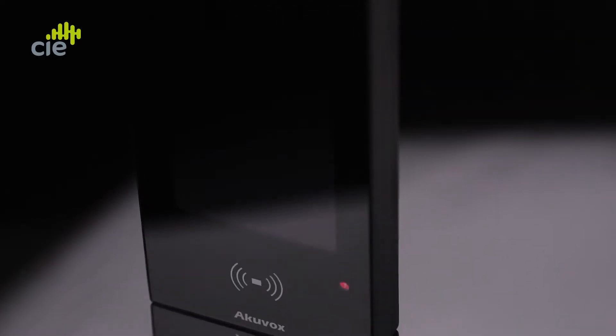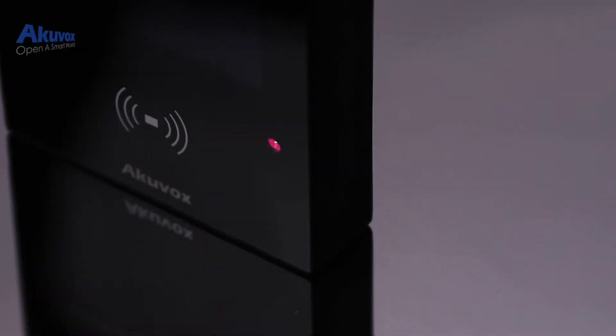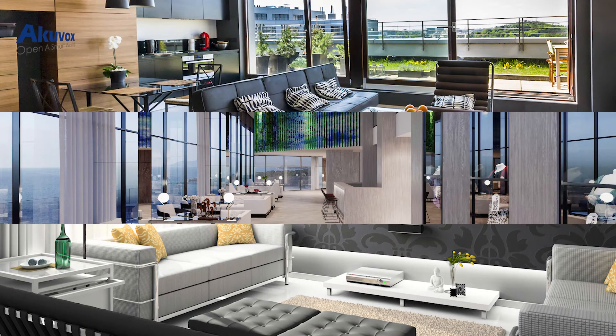Welcome back to CIE Group. I'm Chris and today we're taking a look at the new Akivox AO5C contactless access control reader with face recognition. The AO5C is the first in a brand new series of professional IP connected access control readers from Akivox, and features a wide range of contactless authentication methods, making it ideal for multiple resident applications such as MDUs, apartment blocks, and co-working office spaces.